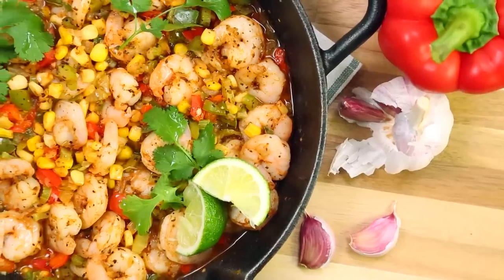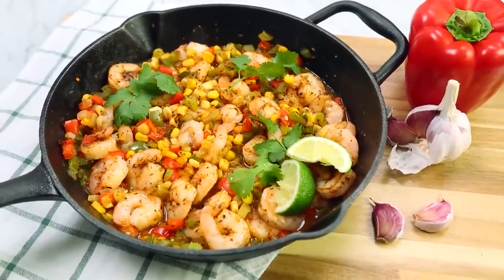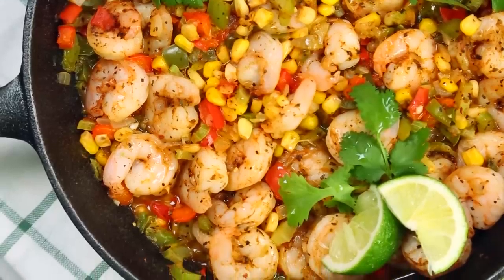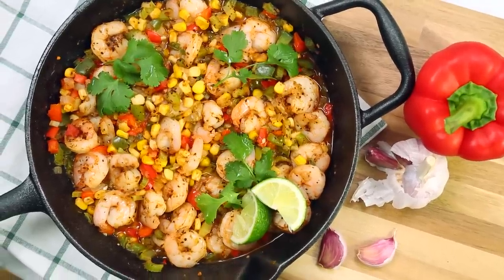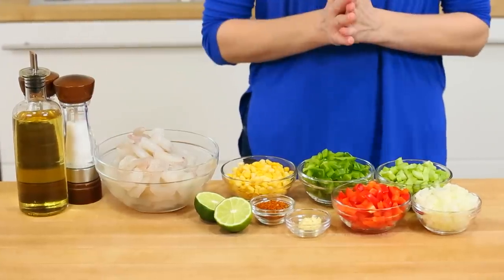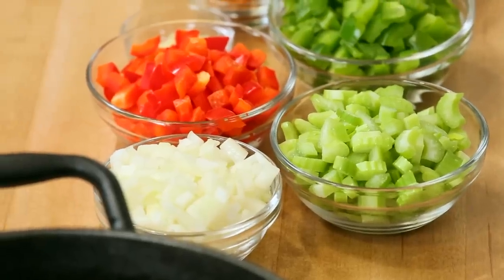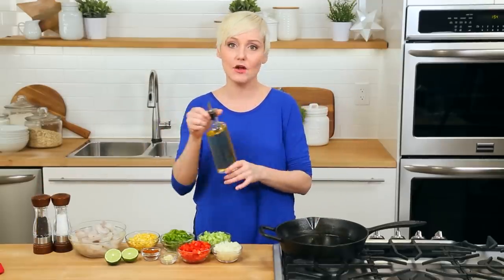Now, without further ado, let's get to our tasty seafood dinners, starting with this amazing Cajun shrimp skillet. This is an absolute dream on a busy weeknight. It comes together in less than 10 minutes on the stove, and I like to maximize my time further by chopping all of my vegetables during my Sunday meal prep. As with so many of my recipes, I am starting with a nice, hot skillet on the stove.